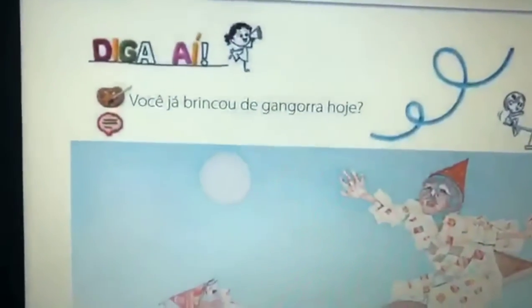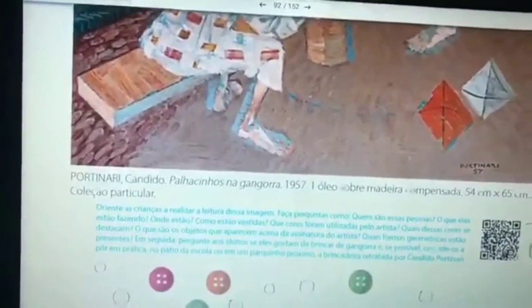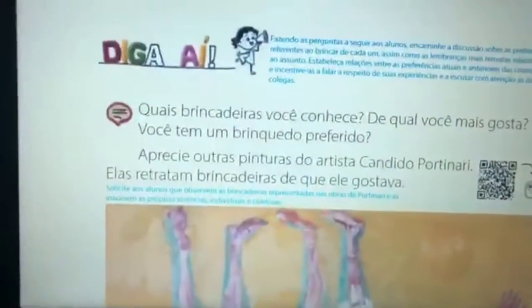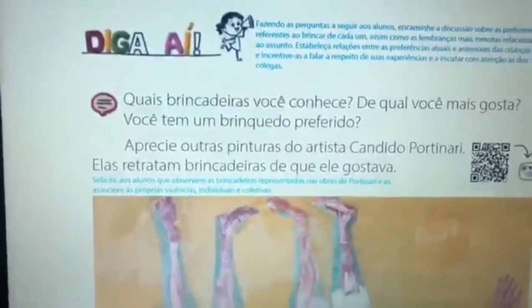Você já brincou de gangorra? Aqui tem uma obra de Cândido Portinari — é uma brincadeira de gangorra. Essa obra se chama Palhacinhos na Gangorra, de 1957. Quais brincadeiras você conhece? De qual você mais gosta? Você tem um brinquedo preferido?